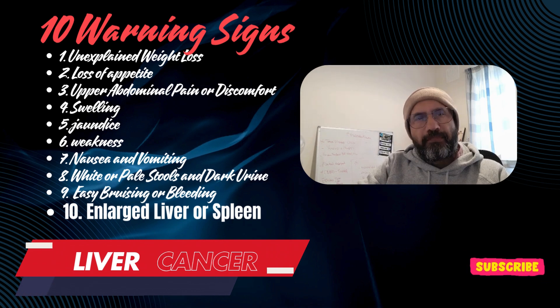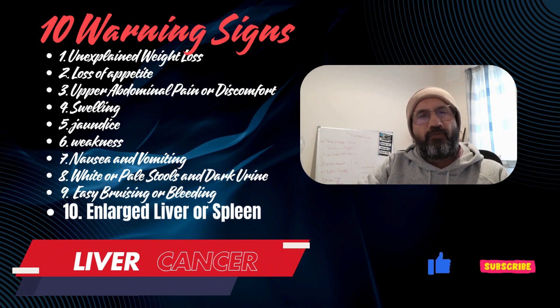If you notice any of these symptoms, especially in combination or if they persist, it's important to consult a healthcare provider.